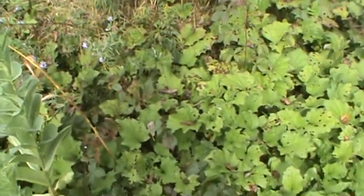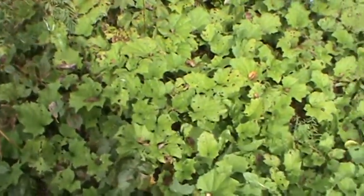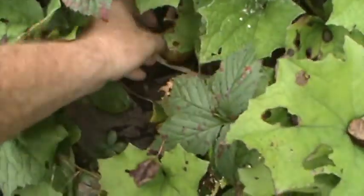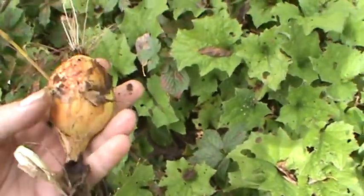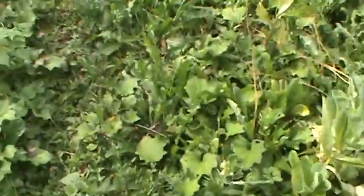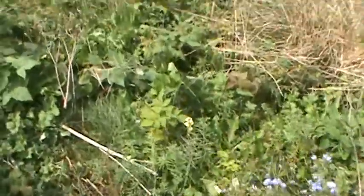There are still some onions in there. I gotta dig through and get them — still a few of them in here. Yeah, pretty good size too. I gotta get a couple of these.